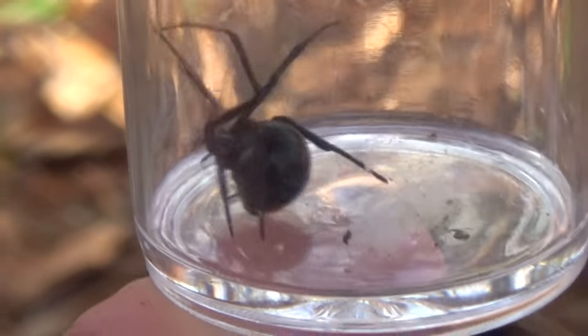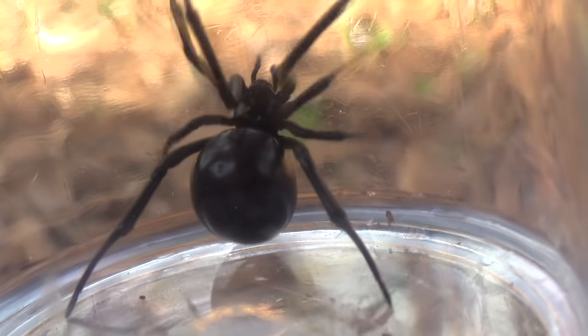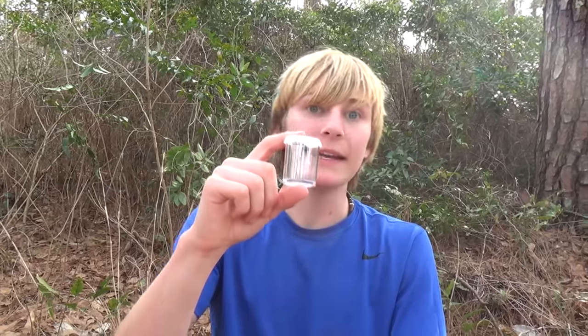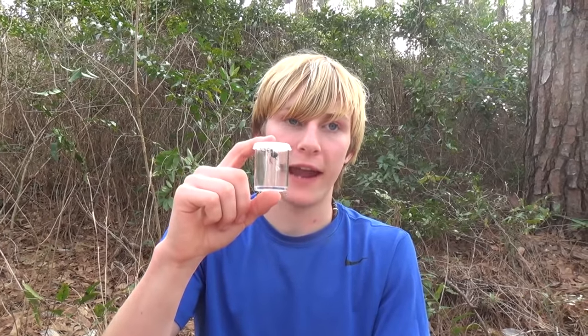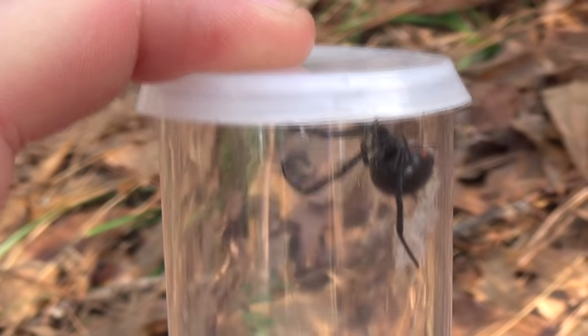Both of these spiders have extremely potent venom for being such small spiders, and they can eat pretty much anything small that they can get a hold of and get that venom into. But people aren't on the menu — they're not out to bite people. They bite people out of self-defense, like if one were to get inside your shirt, or it's in your shoes or your gloves — that's when they end up biting people most of the time.